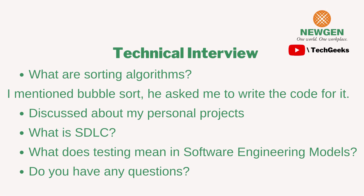After the coding question, the interviewer discussed my personal projects. I'm a web developer, so I mentioned a few of my projects. He then asked what SDLC is and some other basic software engineering terms, including what testing means in software engineering models. At the end, he asked if I had any questions — always ask something, like what a typical day looks like for an employee, or what qualities the interviewer seeks in an ideal candidate. Never say you have no questions, as it signals disinterest.